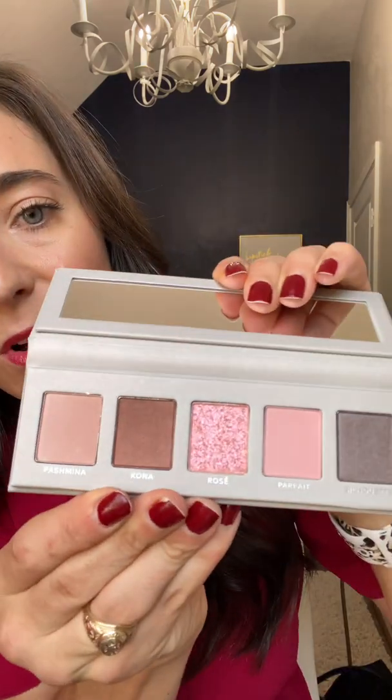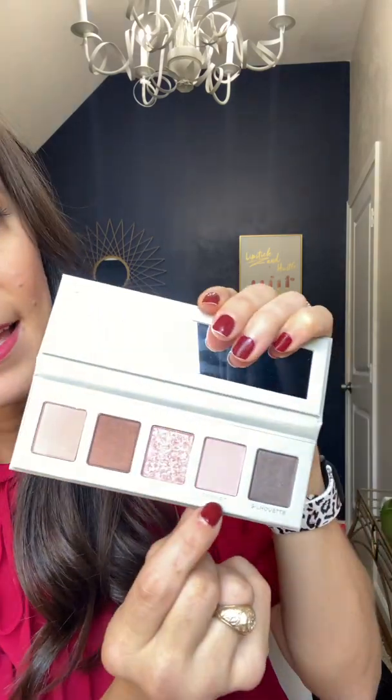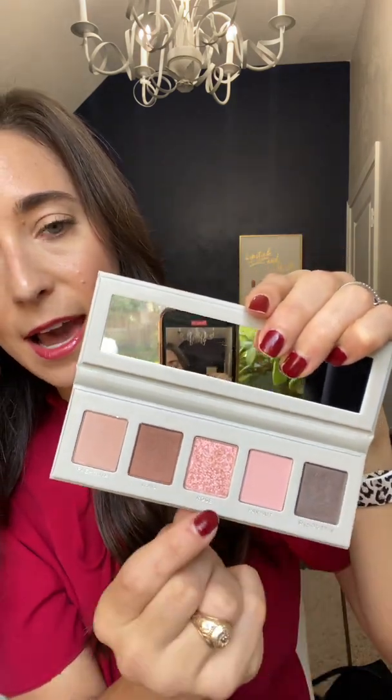Next, something lots of people have been waiting for — this is the Essentials Eyeshadow Palette, a powder eyeshadow. We have a lot of beautiful cream eyeshadows, but that's not everyone's cup of tea. I love that embossed logo. These are talc-free shades — there are five in here and it also comes with a mirror. The shades are Pashmina, Kona, Rosé, Parfait, and Silhouette, so you can get a good neutral or even a smoky eye. This palette only runs for $39, and we don't have any powdered eyeshadows on our website at the moment, so this is a great time to get this limited edition set.